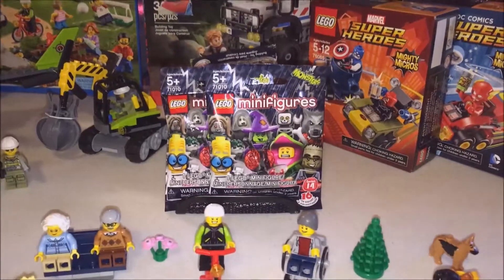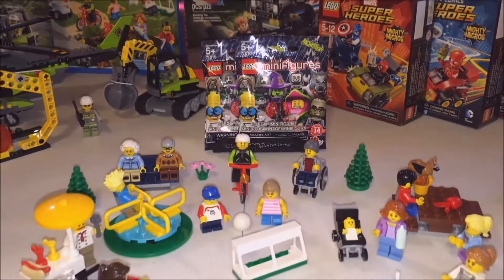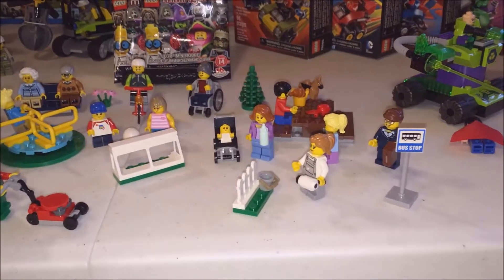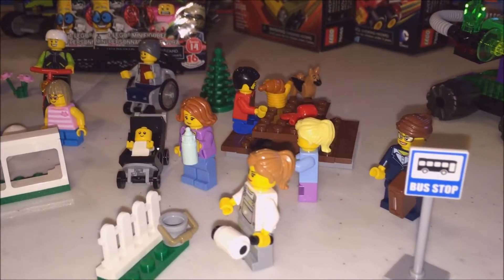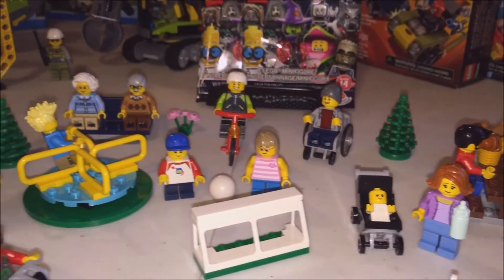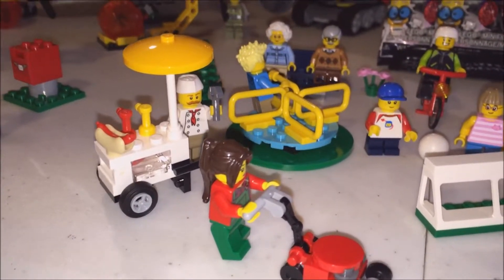We're going to be opening those, so keep an eye out for those videos — we'll be doing those over the next few days. This is like a Lego City park scene, it's a lot of fun. That's a really cool little set. I love the hot dog cart.